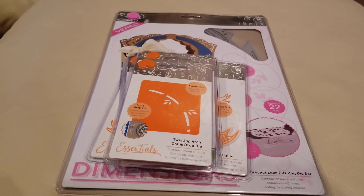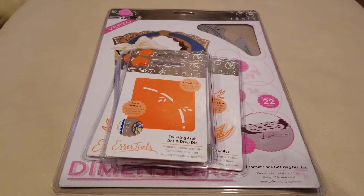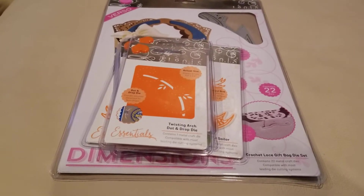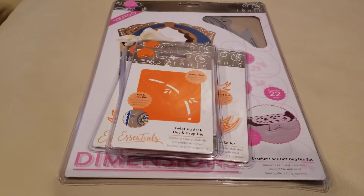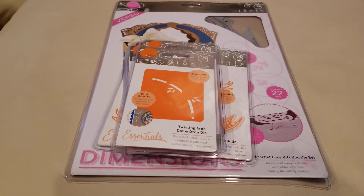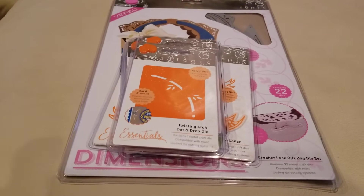I've been buying grab bags and mystery bags pretty much since I started crafting, and I still like them. It's just something about being able to build your stash up for a lot less — a lot cheaper than just buying them outright.